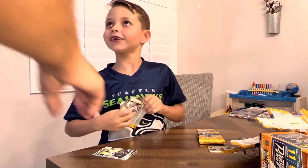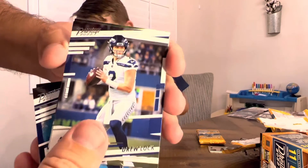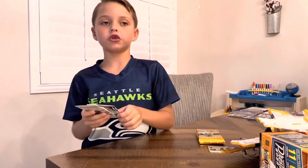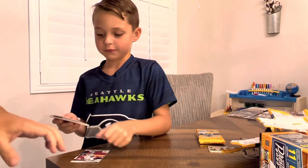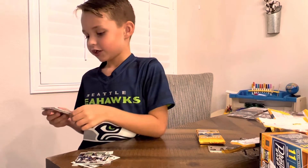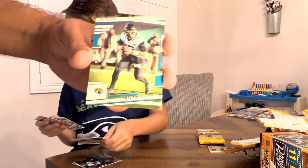Still waiting on that Tom Brady, dad. Darius Slay, Derrick Henry, Drew Lock, and then a Noah Fant Extra Points, and then Charles Cross. We just got the nicest cards ever! What is it? Nothing — why you gotta play games? We got a Trevor Lawrence, and I'm not lying about that at least. Well, he ain't gonna be much anyway, but Trevor Lawrence.